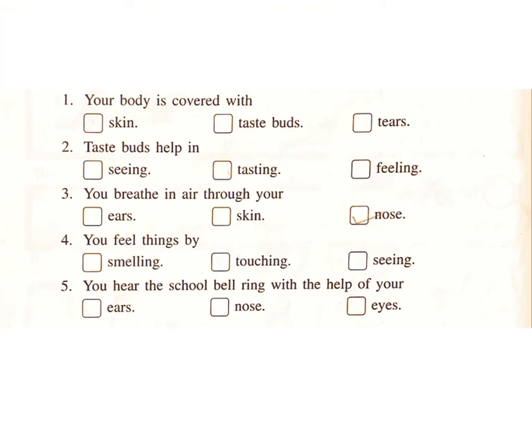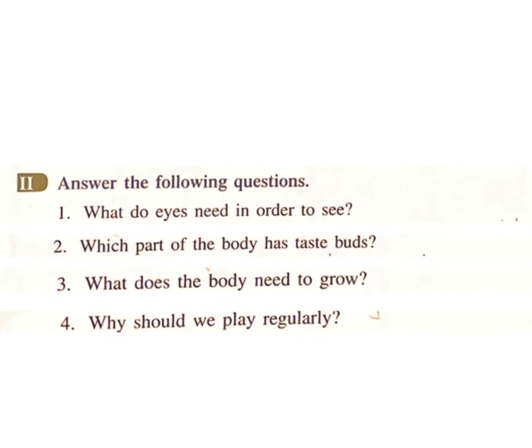Exercise — take the correct word to complete each sentence. One: your body is covered with — skin, taste buds, tears — answer: skin. Two: taste buds help in — seeing, tasting, feeling — answer: tasting. Three: you breathe in air through your — eyes, ears, skin, nose — answer: nose. Four: you feel things by — smelling, touching, seeing — answer: touching. Five: you hear the school bell ring with the help of your — ears, nose, eyes — answer: ears.